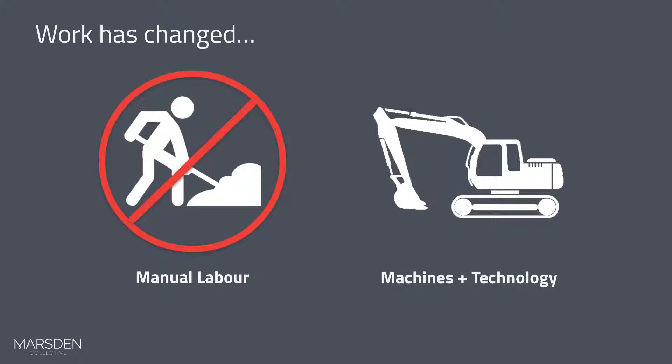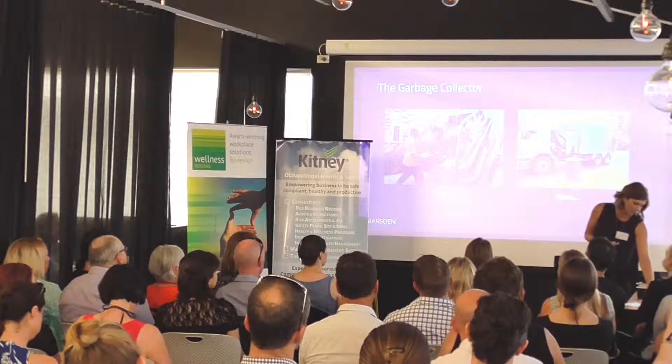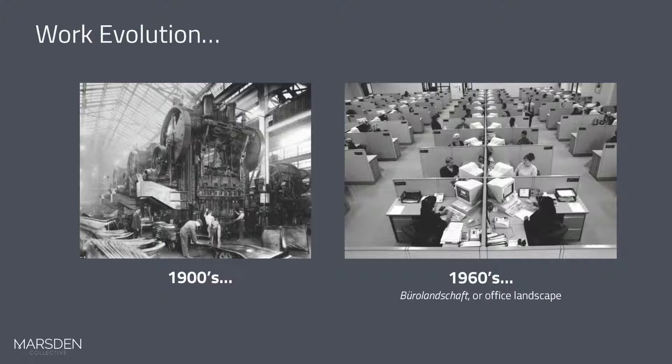We believe that work design has changed. It used to be quite manual labour, but for the majority we've moved towards machines and technology. Even in labour-type workforces, we're using technology to assist us. For example, garbage collectors used to lift bins into trucks manually, whereas now it's all automated — the garbage collector is no longer active in their job but sitting in a sedentary work style. In the 1900s we were very industrialised and hands-on, whereas now we're sitting all day in the office landscape with computers and technology.